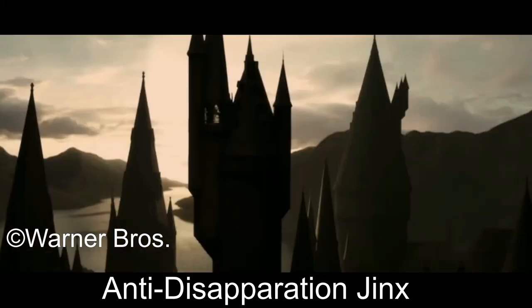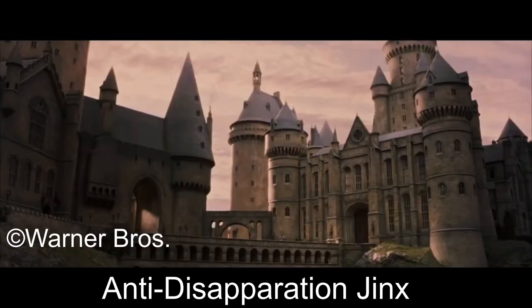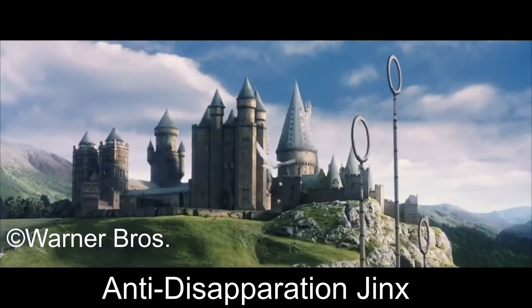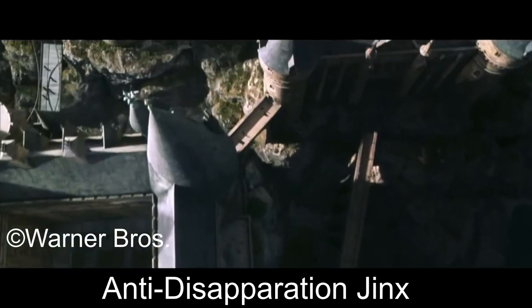Presumably, it can be used to aid in trapping a victim within an area. It can also be used to protect an area or to trap prey. It was cast long ago on Hogwarts Castle and its grounds, presumably by the Hogwarts School of Witchcraft and Wizardry's headmaster of the time, to prevent students from disapparating out of the castle.